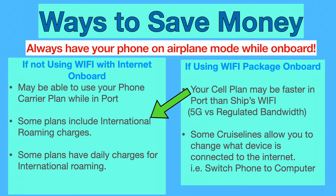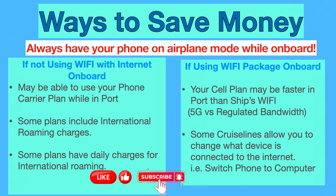Many carriers offer international roaming fees that can be added to your monthly bill. Some offer a day rate for international calling. For example, I use AT&T — I get usage in both Canada and Mexico, and if I'm overseas somewhere in Europe, I can pay a $10 a day rate to use my phone while in port, with the same privileges I have in the States — basically unlimited data and texting. If you're using a Wi-Fi plan on board, your cell phone may still be faster in port — basically 5G versus a regulated bandwidth. When you go through the firewall, they regulate everybody's bandwidth so everyone gets internet access and nobody gets squeezed out by someone using a lot of data, like some YouTuber uploading a YouTube video.